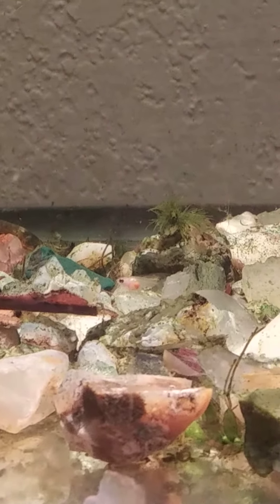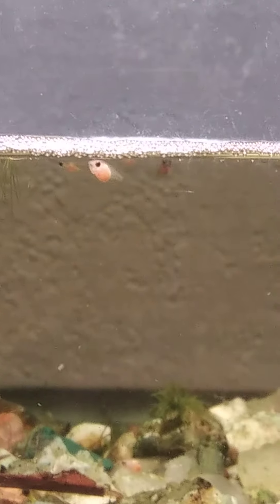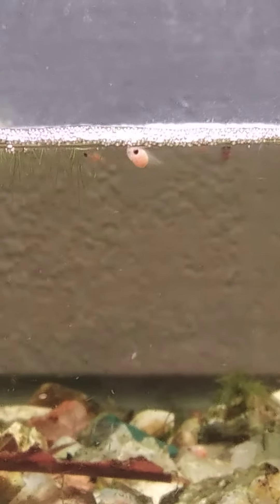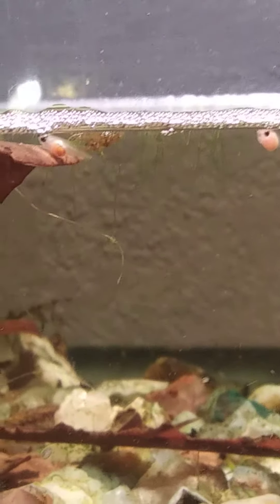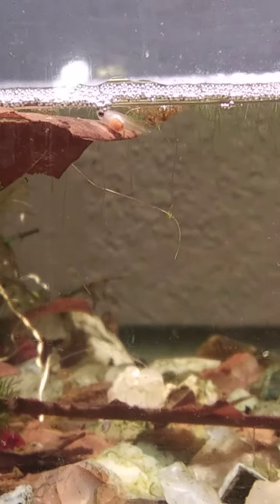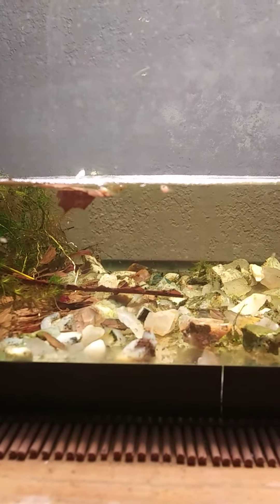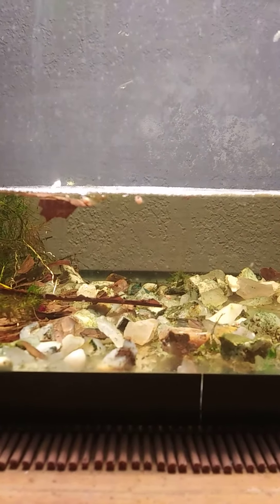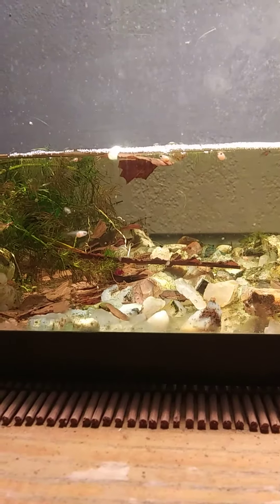That brine shrimp still floating around in there — little baby brine shrimps. There they are. They've gotten a lot bigger now, a lot bigger. And quick.